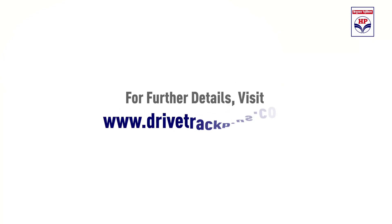For further details, visit www.drivetrackplus.com